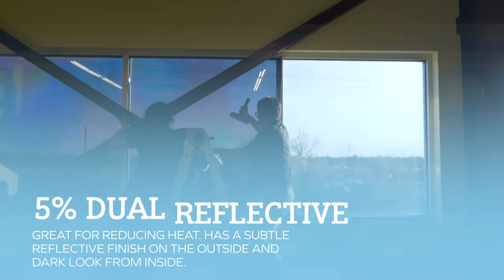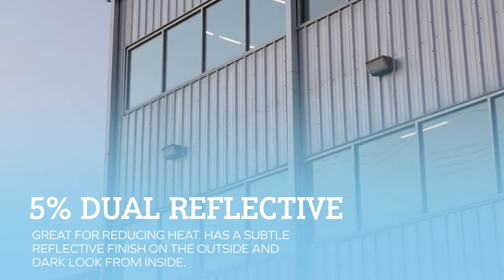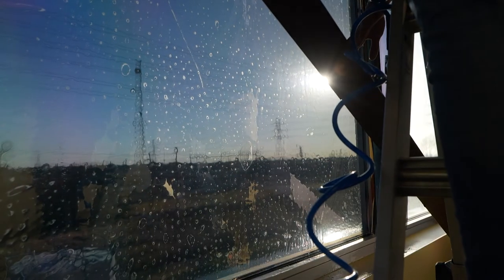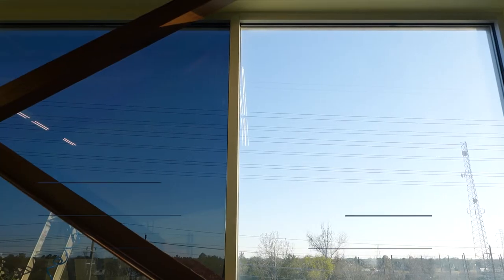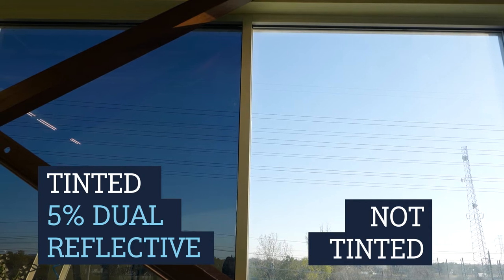On this project, on the entire second floor, we installed one of our darkest films — 5% dual reflective. This film is perfect because on the outside it has a slight reflective quality that's great for reducing heat, and on the inside it just has a standard black look, so it's not going to really change the appearance much on the inside.